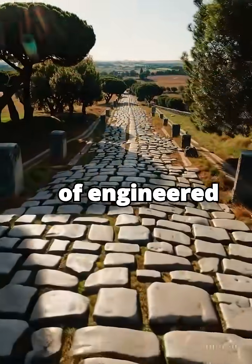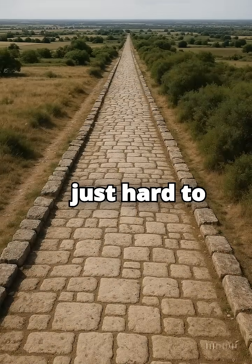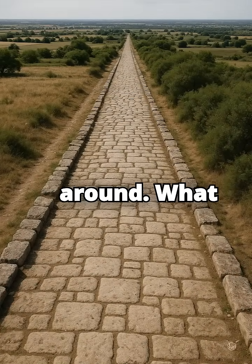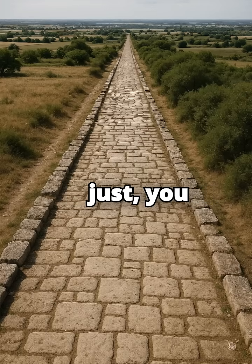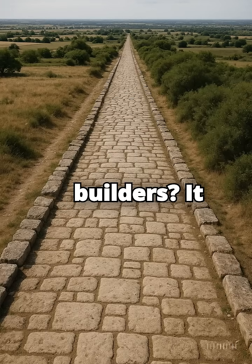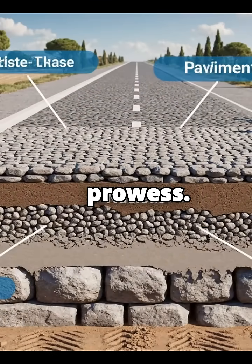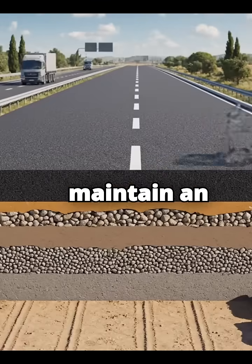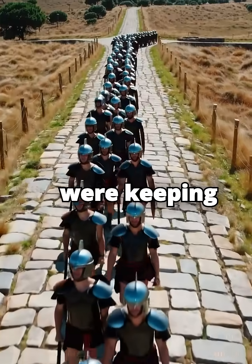62,000 miles of engineered roads built 2,000 years ago — that scale is just hard to wrap your head around. What does this tell us about the Romans beyond just being good road builders? It fundamentally underscores the incredible logistical, organizational, and engineering prowess required to build and maintain an empire of that size for centuries. They weren't just building them — they were keeping them up.